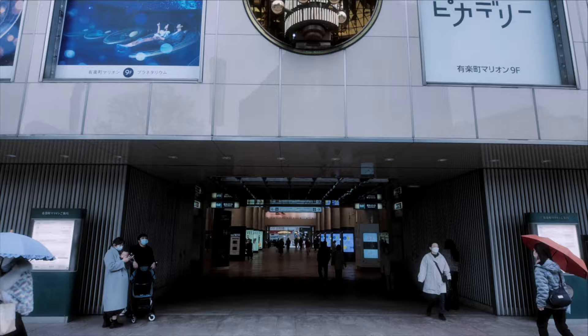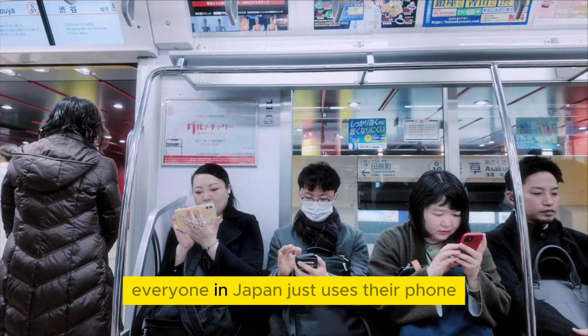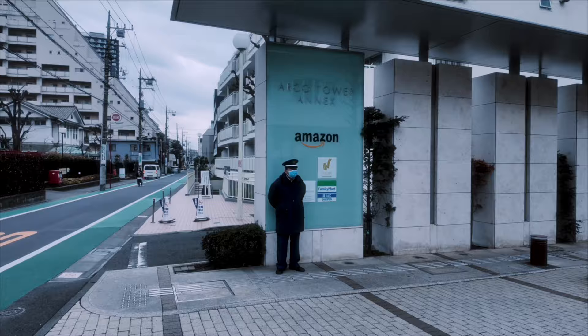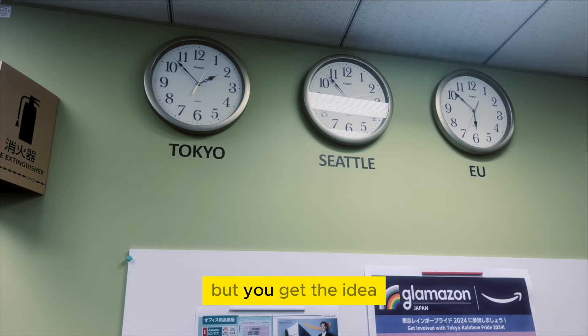I get there by taking the subway. In the subway, everyone in Japan just uses their phone — there's really a no talking policy. I eventually make my way to the Amazon office, spending some more time getting some important tasks done. I didn't want to film the office area because of privacy reasons, but you get the idea.